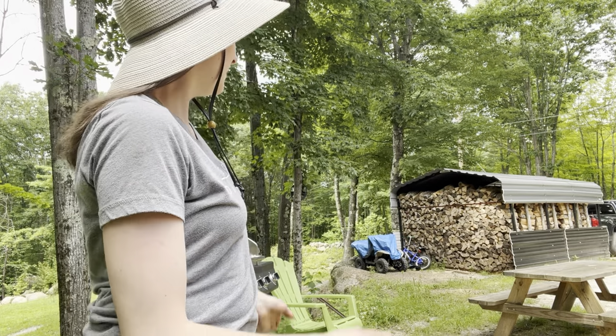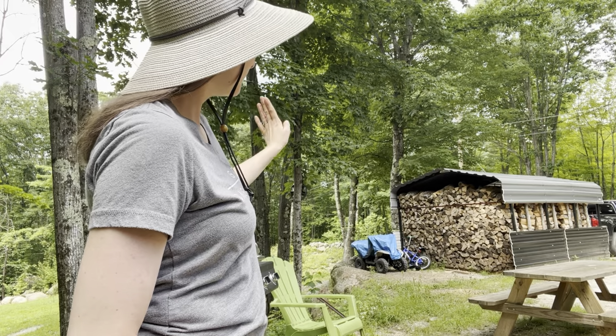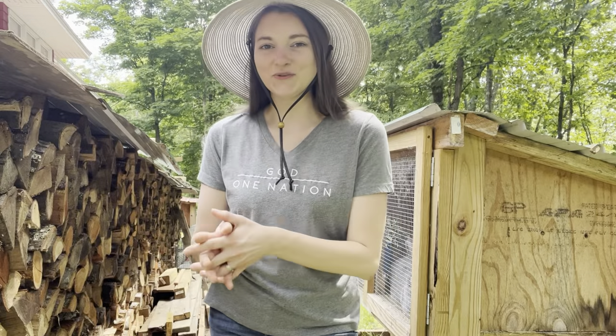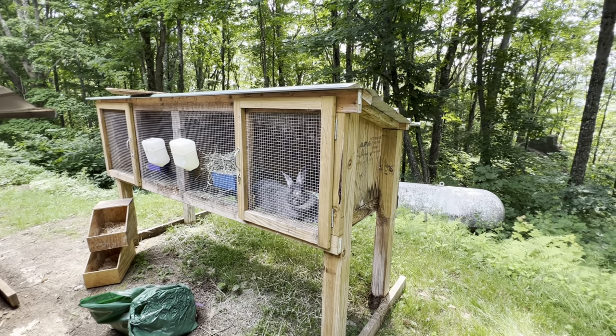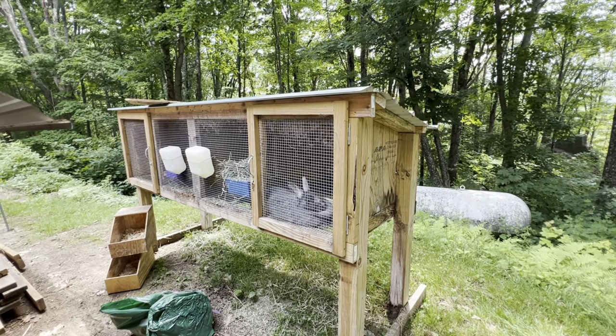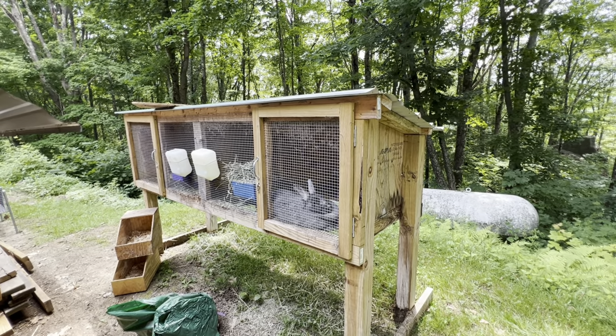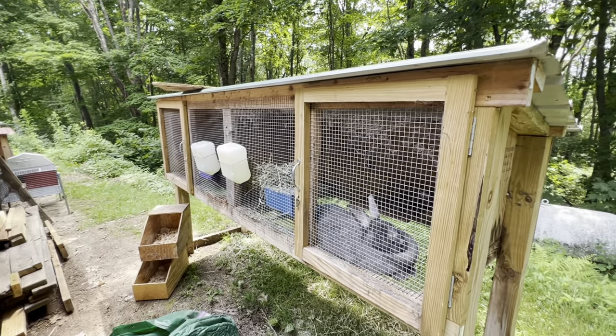I have a breeder hutch with three stalls, a grow out hutch with two stalls, and one more hutch — three hutches total. This third and last hutch is built exactly the same way as my grow out hutch, but I use it for my does. Both does get plenty of space, just like that third section in my first hutch, because they're going to be raising babies in here.